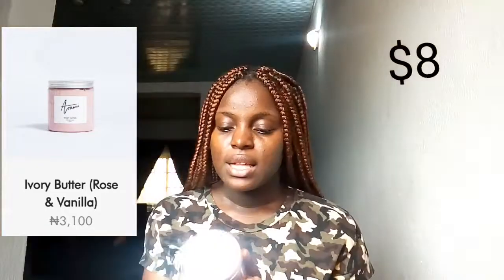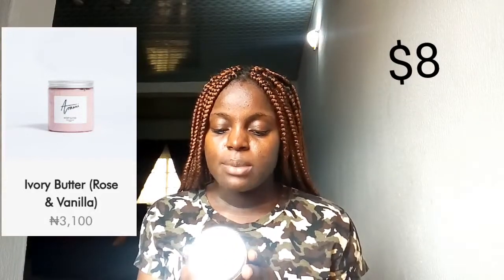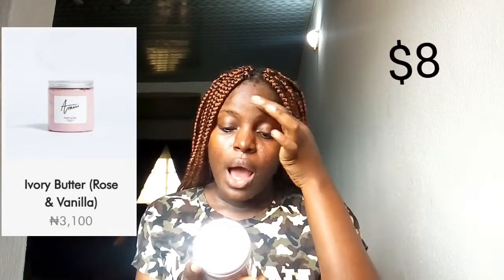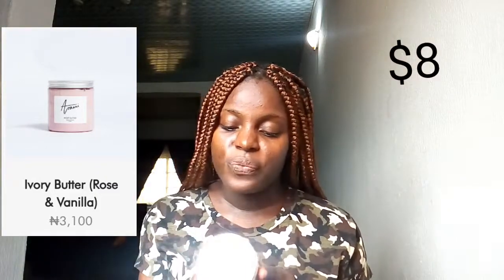The name of this brand is Arami Essentials, and the first product I got is the Arami Ivory Butter in rose and vanilla. This is the softening whipped shea butter for skin and hair. It is made of raw shea butter, olive oil, vitamin E oil, palmarosa essential oil, rose geranium essential oil, vanilla extract, essential oil, and mica.